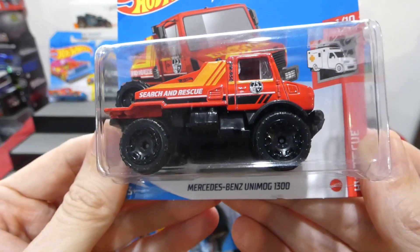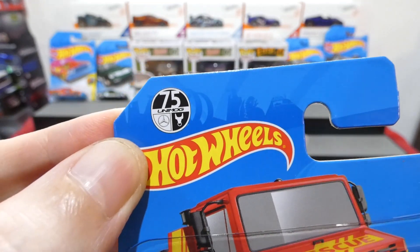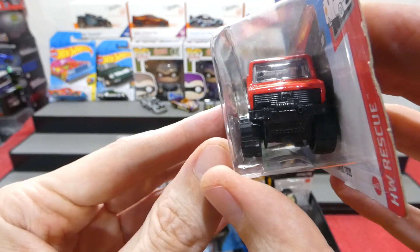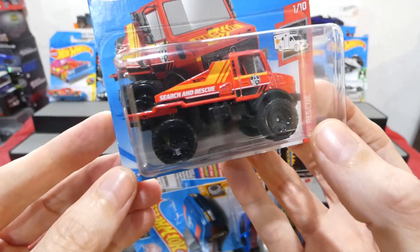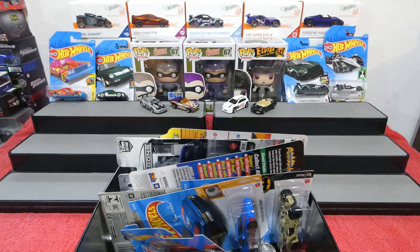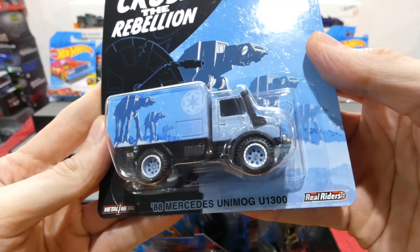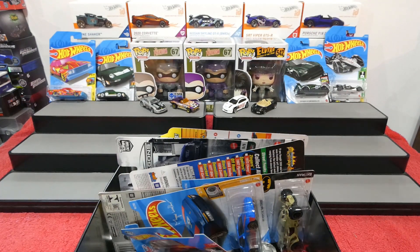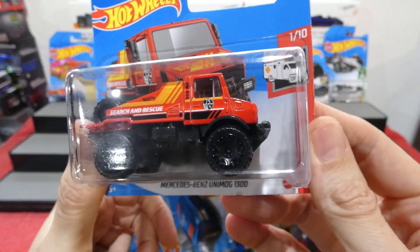Next up is the Mercedes-Benz Unimog 1300 in search and rescue livery for the 75th anniversary of the Mercedes-Benz Unimog. I'm not sure if Unimog is just a Mercedes brand or its own brand that merged with Mercedes - another question for Chasing Diecast Cars since he's a big Unimog fan. I also picked up the Star Wars 88 Mercedes-Benz Unimog U1300 as a little gift to post off to him.